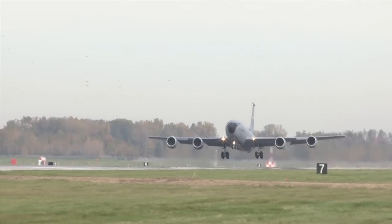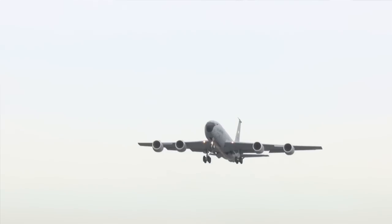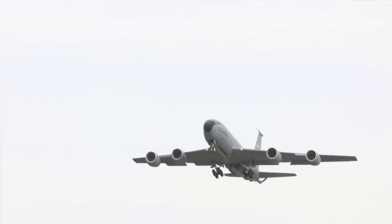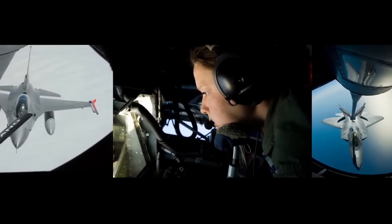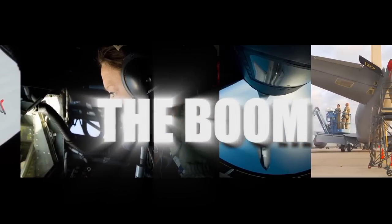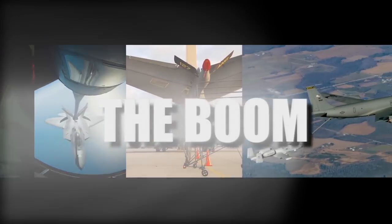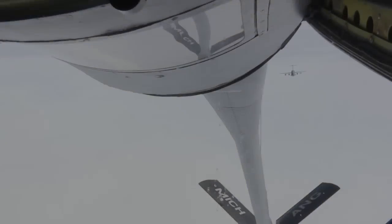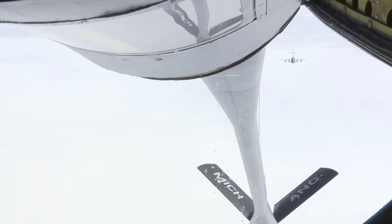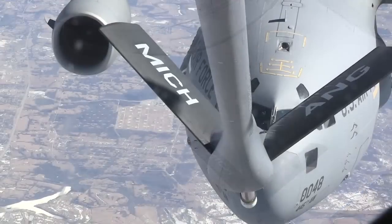Aerial refueling is a very crucial mission for the Air Force. It's what separates us from some of the other air forces of the world. This is the ultimate force multiplier — it is what provides the U.S. Air Force with the ability to truly be a global force.